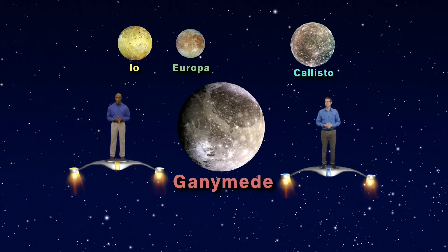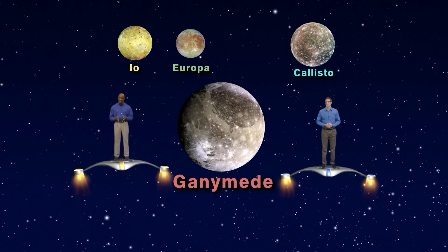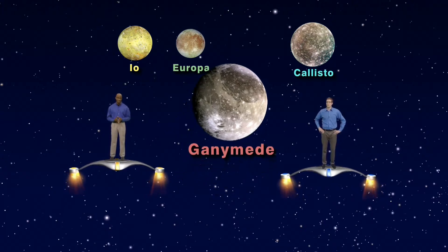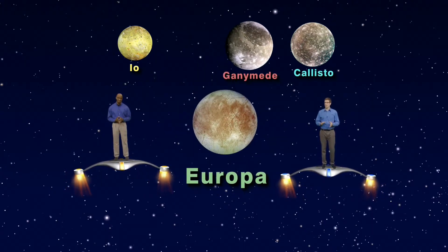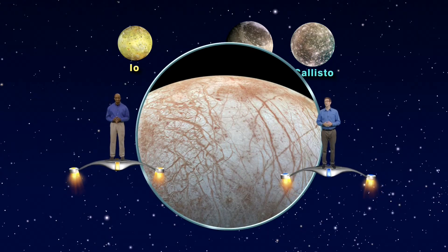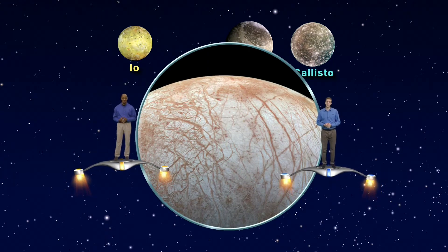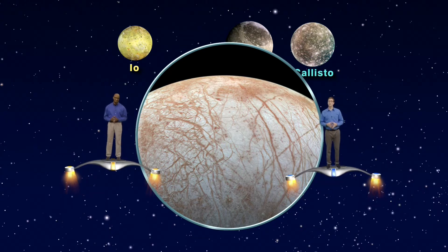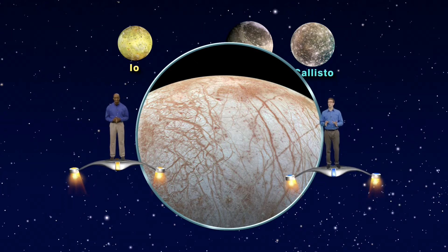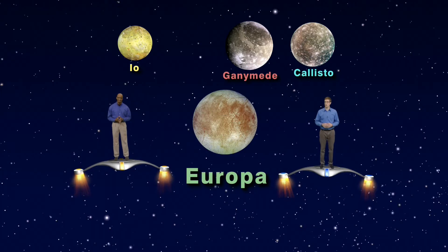Ganymede is the largest moon in the solar system — it's even bigger than Mercury. So if it didn't circle Jupiter, it could be a planet. Next is Europa, the ice-covered world. The surface cracks tell us a story because below the icy shell lies an ocean of liquid water. Hopefully the Juno spacecraft can tell us more this year, and maybe in the distant future we can drill through the ice and see what might be swimming in the ocean below.